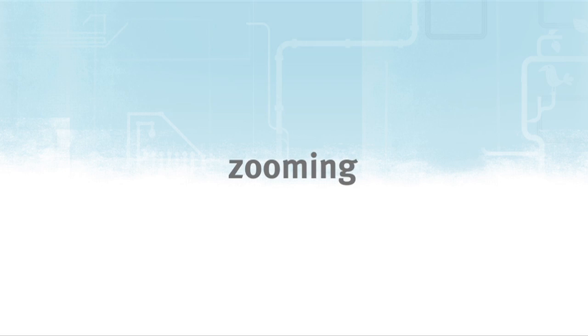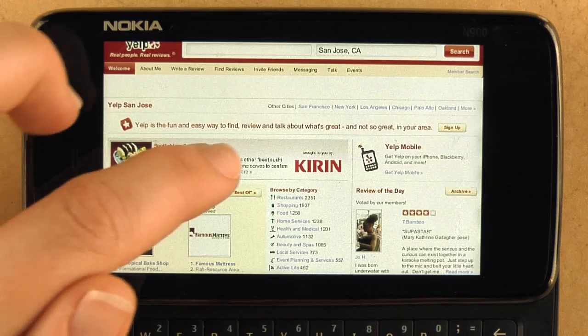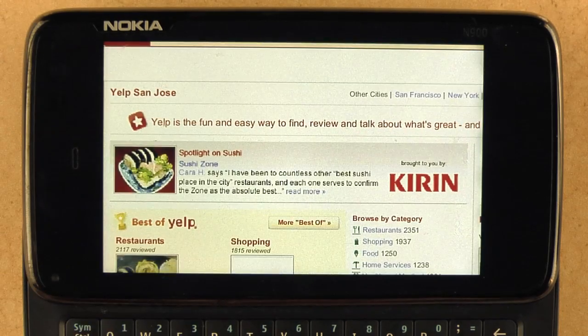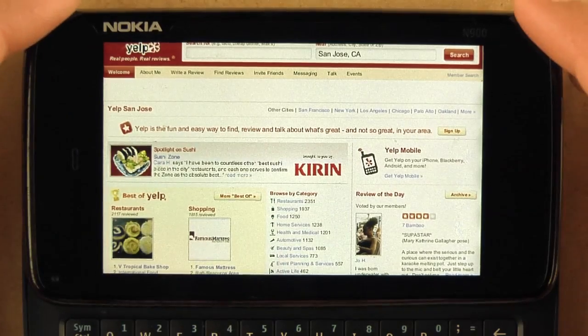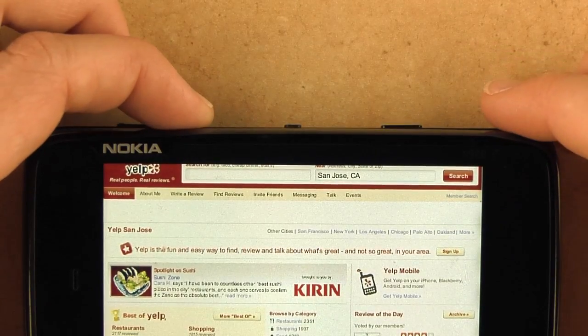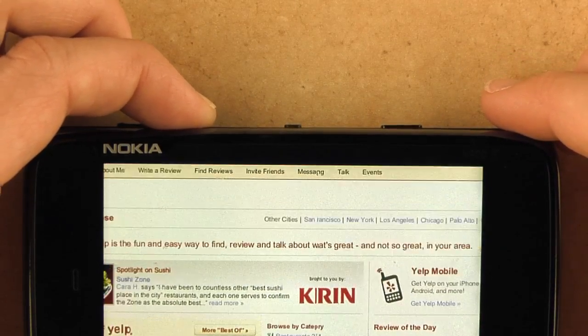Some great feedback that we got was around zooming. You can still zoom in by double tapping and zoom back out by double tapping, but we have also included using the rocker button up top to gradually zoom in based on what you're looking at.